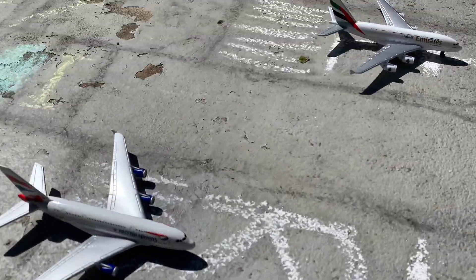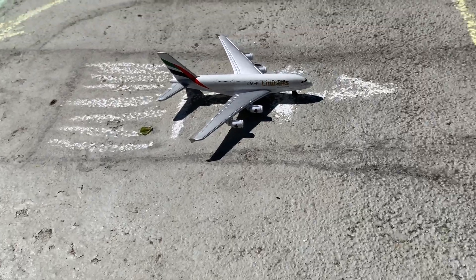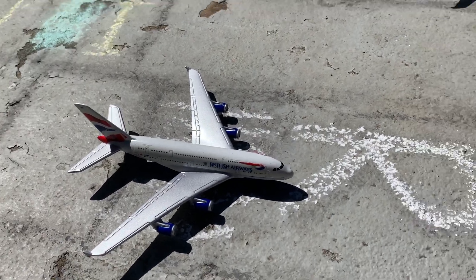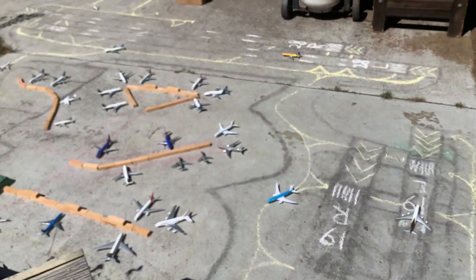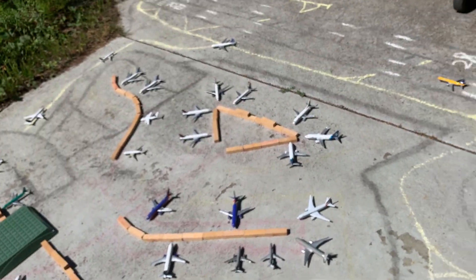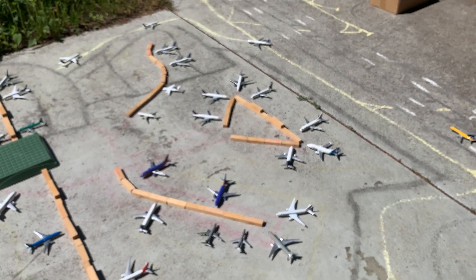Last but not least, we have a dual takeoff going on with two A380s: a British Airways A380 heading out to London Heathrow and an Emirates A380 heading out to Dubai. That's everything for today, guys — I hope you enjoyed. Subscribe because we're trying to get to that 100 subscribers mark so we can film the collection video. See you guys next time!